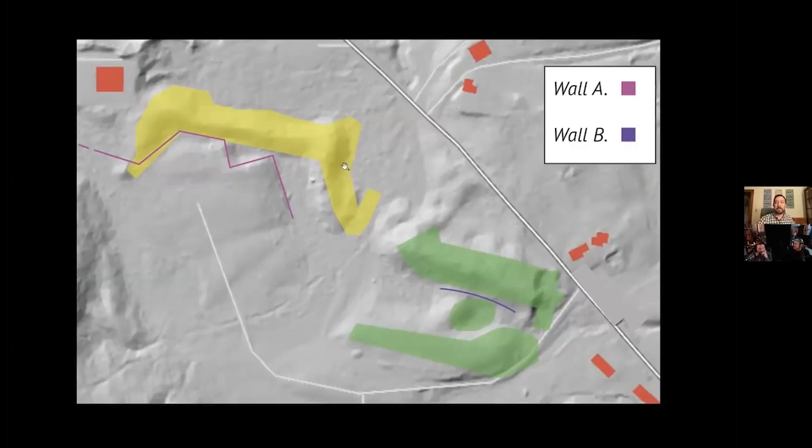Those remind me of some of the mounds in — I'm trying to remember the name of the book — but monuments in North America or whatever. There are all these weird ones in the Mississippi Valley mound area.